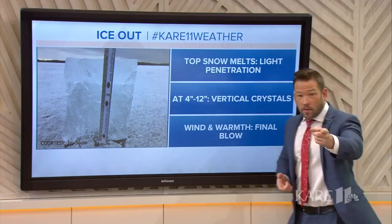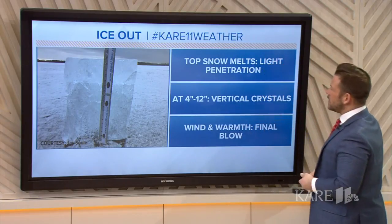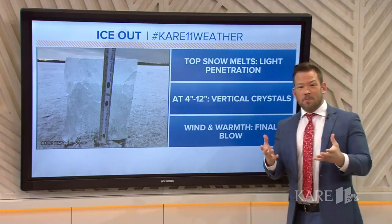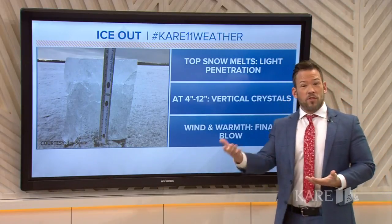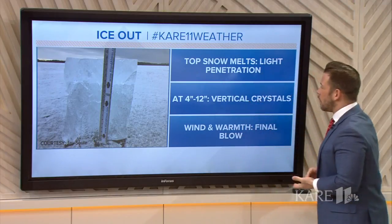It's pretty cool, and you can still vote till noon on your guess for when the ice will go out on Lake Minnetonka. But the first step is, in March, the sun is getting so strong that we melt the snow on top, and that's critical because that snow reflects off the sunlight. Once that's gone...